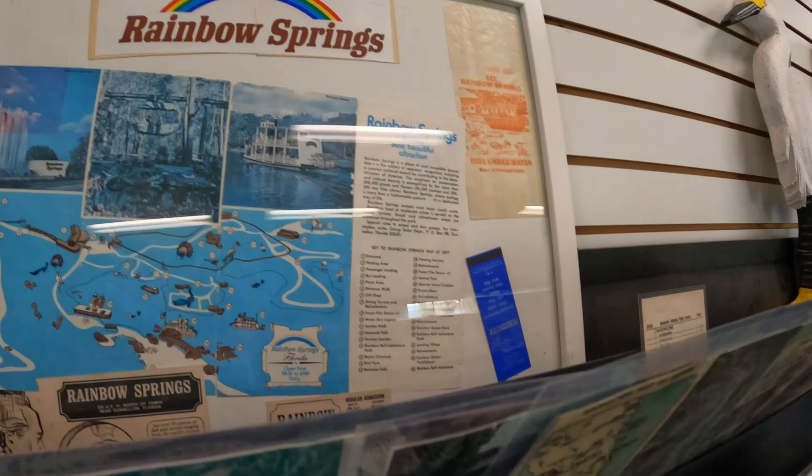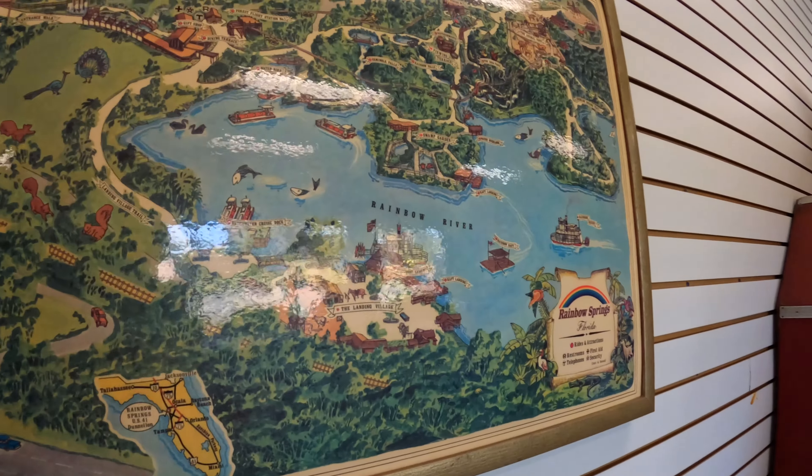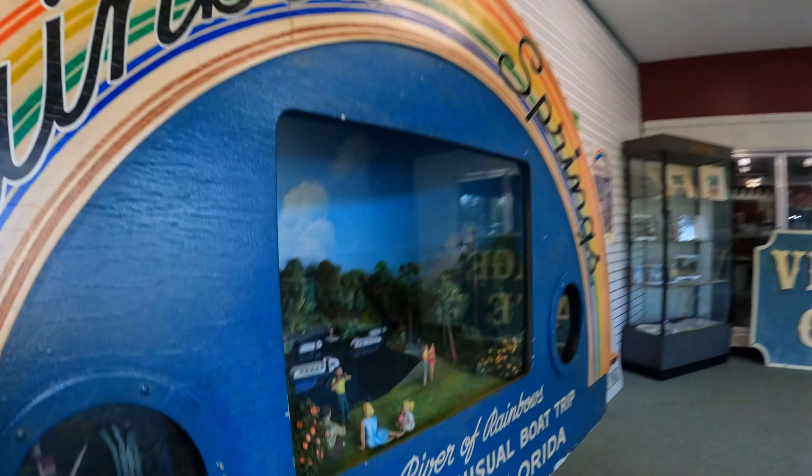The park building included the camp registration desk, a display of the park's history, and a camp store. The park rangers and volunteers were all very friendly and helpful.